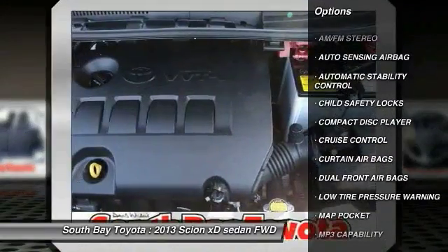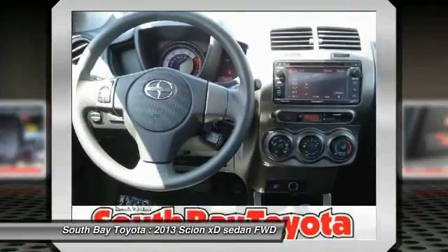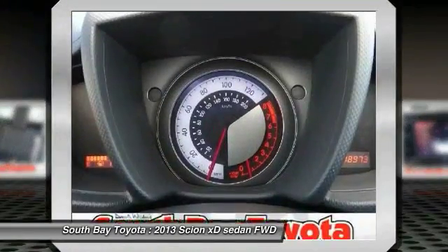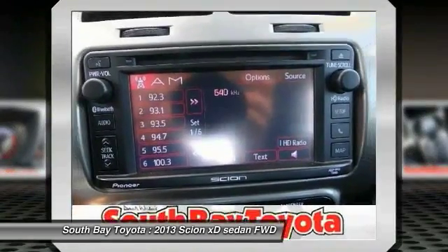Contact South Bay Toyota to schedule a test drive and take this 2013 Scion xD home today, or visit our showroom conveniently located at 18416 South Western Avenue, Gardena, California 90248.